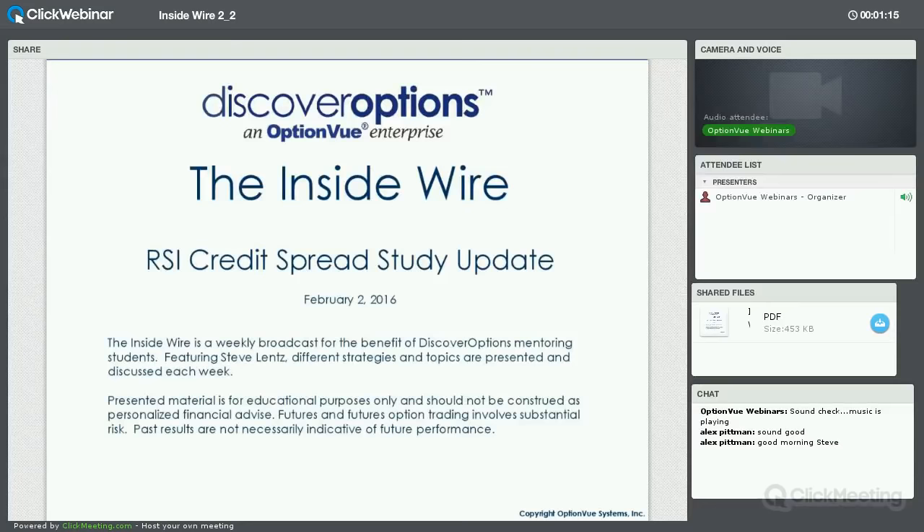Hello everyone, Steve Lenz here with the Inside Wire. It is February 2, 2016. I've got to keep reminding myself to say 2016.